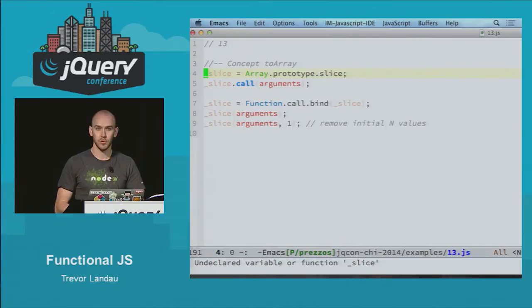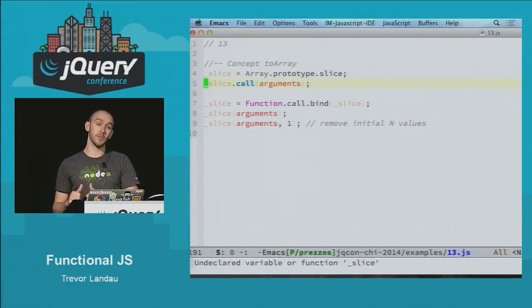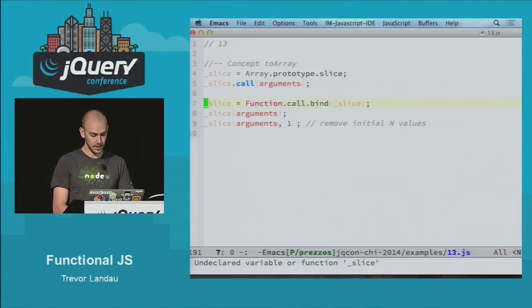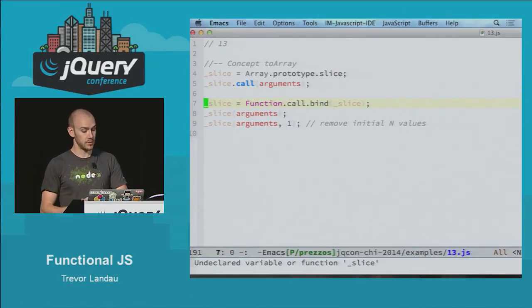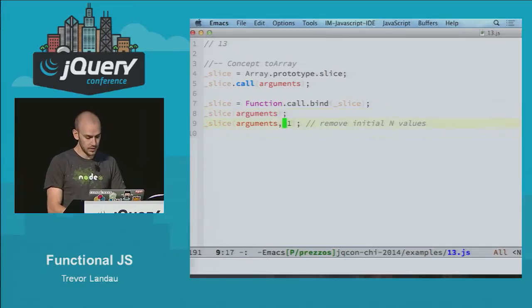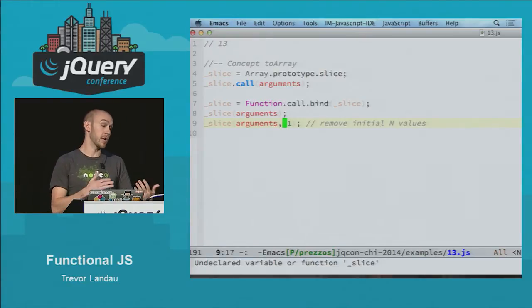Another great tool is using slice directly off the array prototype, where call is important, and you use it in tandem with arguments frequently. Since arguments is an array-like object, if we actually want to use all the array methods on it, we can call slice.call and pass the arguments, and that then becomes a real array. Another trick is to use the call function directly on the function constructor, then call bind on that and pass it slice — so you can call slice without having to do the whole song and dance with .call. Frequently used is slice with arguments and some number at the end to get the tail, or the rest of the values, because maybe you only care about the first ones.